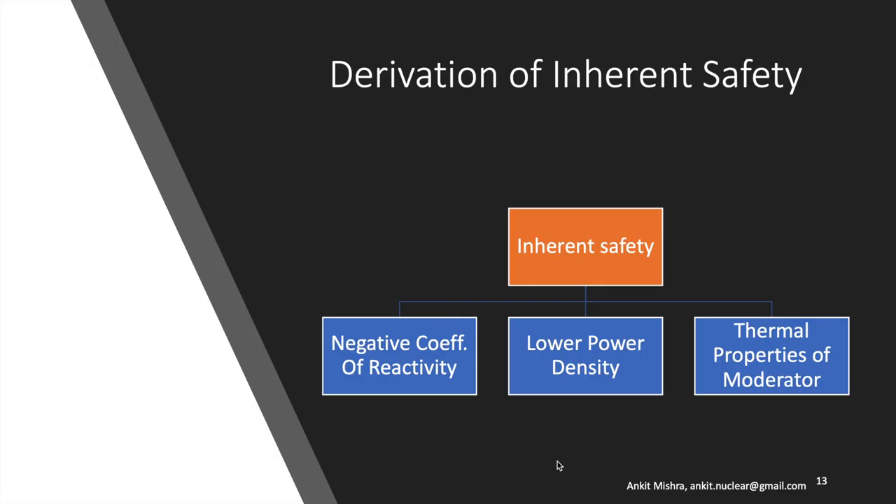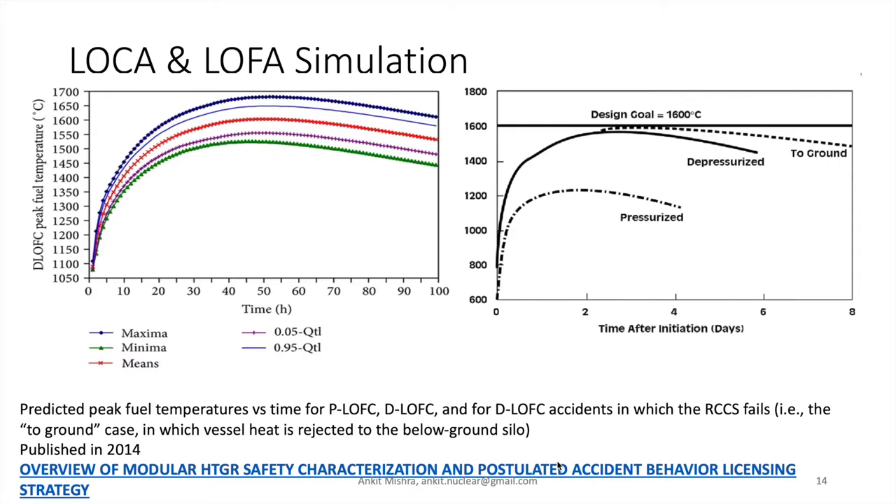The inherent safety feature associated with this system is a product of a higher negative temperature coefficient of reactivity, lower power density, and moderator properties. Let us now look at the loss of flow accident simulation. Under depressurization conditions, the maximum temperature reached is about 1680 degrees centigrade, with a mean of about 1600 degrees centigrade, and it takes about 40 to 50 hours to reach this maximum value. Due to negative feedback, the temperature then starts to decrease. Under pressurized normal operation, the maximum temperature is 1200 degrees centigrade, and under depressurization the maximum is 1600 degrees centigrade — setting the design goal for the maximum design basis scenario at 1600 degrees centigrade.